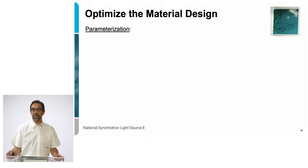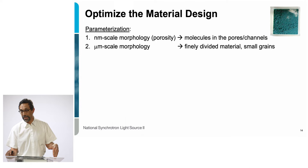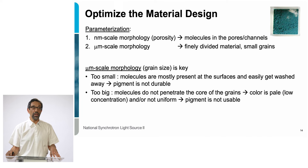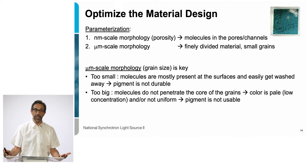We want to optimize the material design with several parameters. First, the morphology at the nanometer scale — we need porous materials for molecules to sit in the channels and voids. Second, the morphology at the micrometer scale — we want a finely divided material made of small grains. The grain size is key: if grains are too small, molecules mostly stay around the surfaces and get washed out, making the pigment not durable. If grains are too big, molecules cannot enter the core, resulting in a non-uniform and too-low concentration of color — the pigment is not usable.